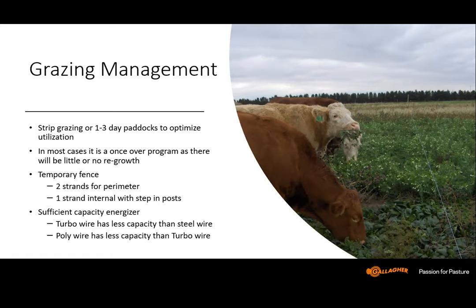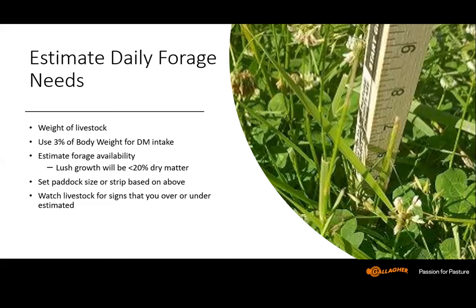Take the weight of your livestock times 3% to get the dry matter intake needed to support those animals. Then estimate how much forage is available — if it's lush growth, it's likely going to be less than 20% dry matter. You could take a harvest of a small area, a square foot or two, dry it down, and see how much dry matter you have. With that, you can set your paddock size. For example, a 1,200-pound cow needs 36 pounds of dry matter a day. If 3,600 pounds of dry matter are available per acre, you could feed 100 cows for a day or 50 cows for two days.